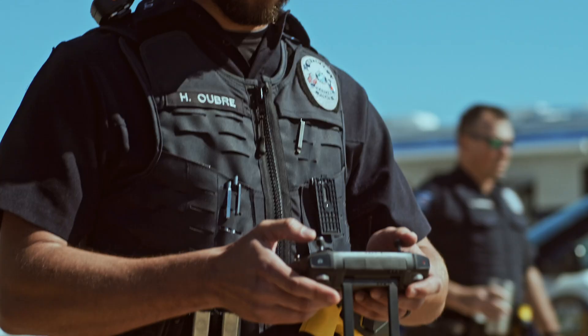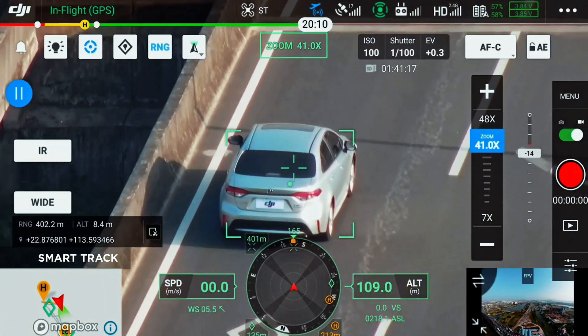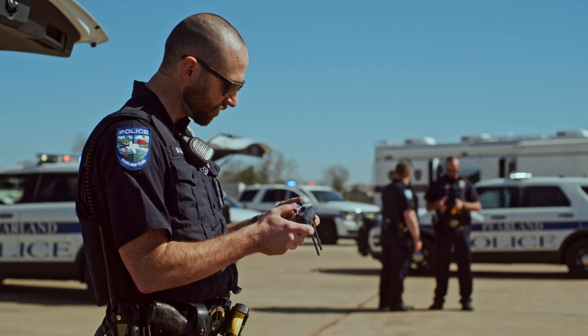With SmartTrack, you can now automatically detect and track a moving object even at extreme distances, while synchronizing the subject's dynamic location in real time.